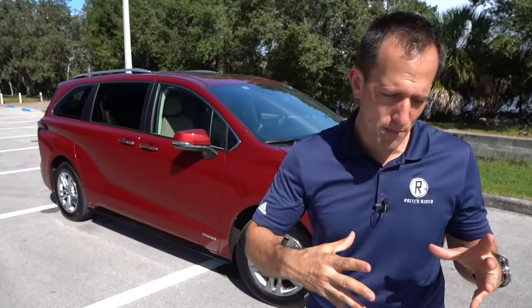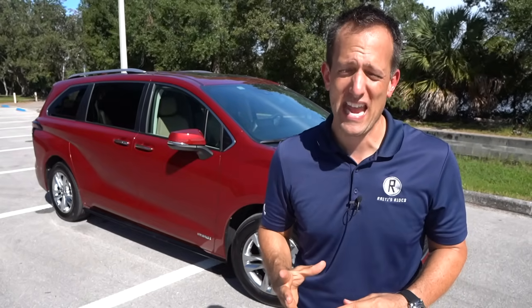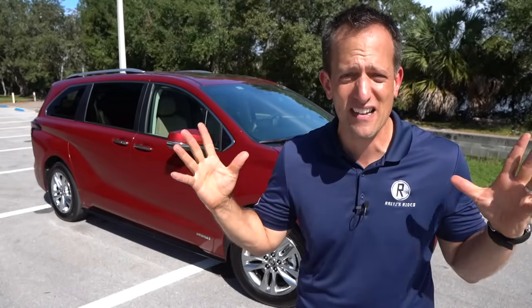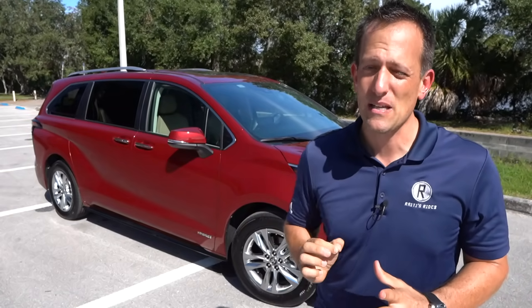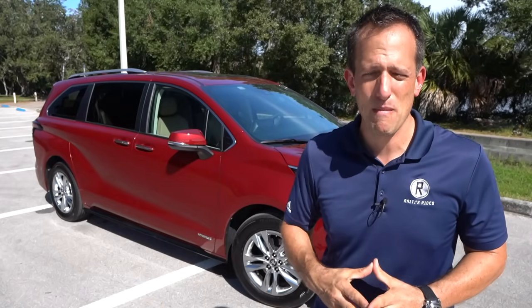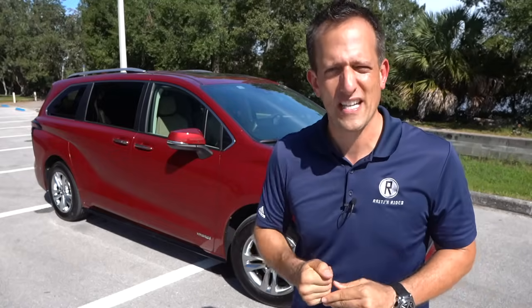There are lots of different trims — you could start with LE and work your way up to platinum. There's also an all-new XSE trim, which is an actual sporty minivan with 20-inch wheels — a first for the Sienna. But this limited is bringing a lot of class and luxury. Let's dive in and find out: is this the minivan making the SUV obsolete and making minivans cool again?